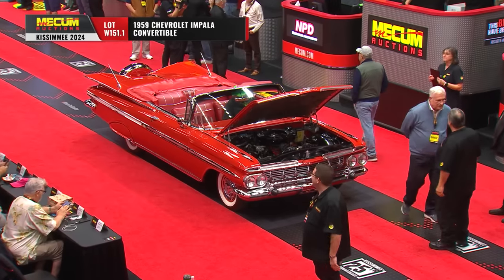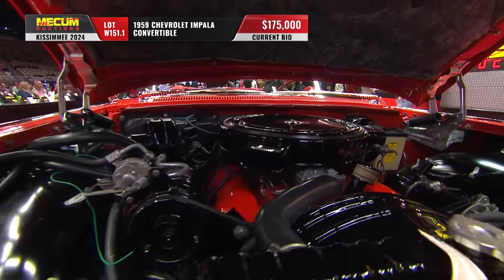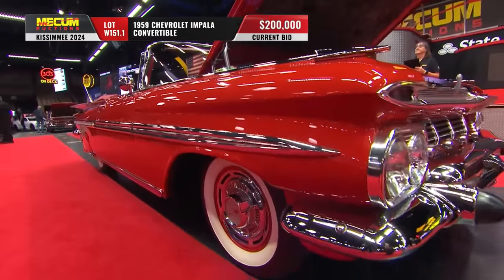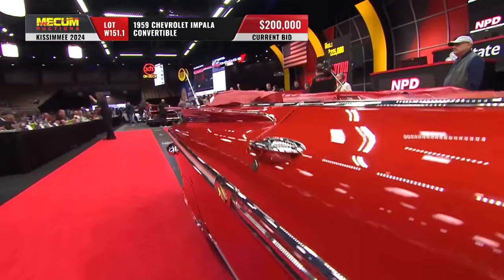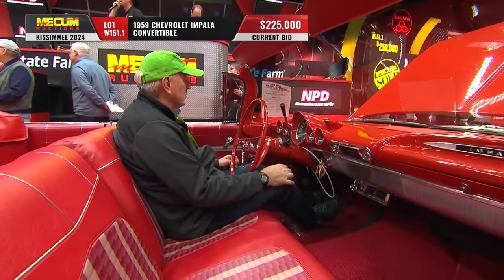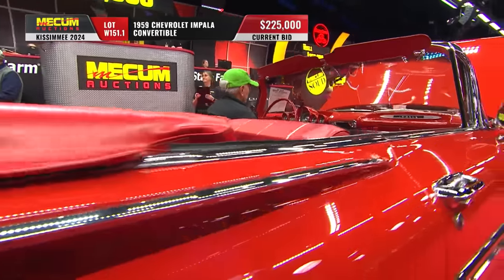A 1959 Impala convertible is up. First of all, look at the quality of the paint — when we say better than new, jewelry, or over-restored, that's what we're looking at. 3-2 barrel equipped, 348 column-shifted Powerglide, factory air conditioning, and power goodies galore.